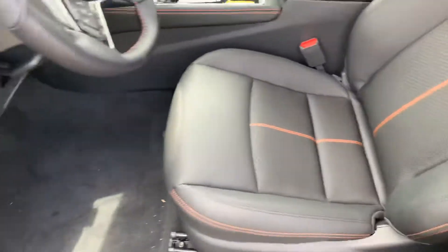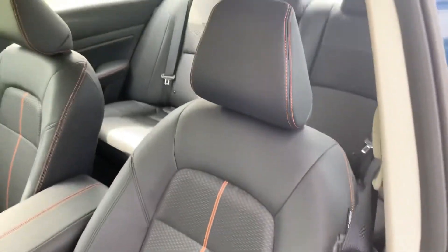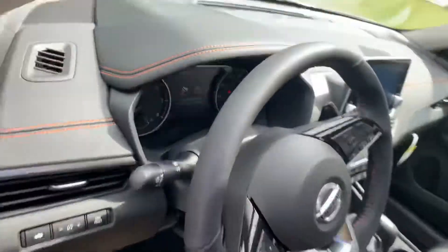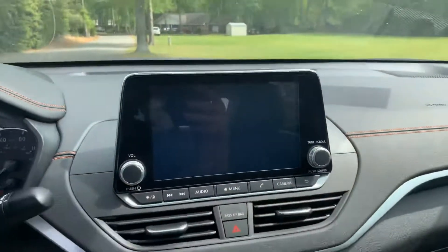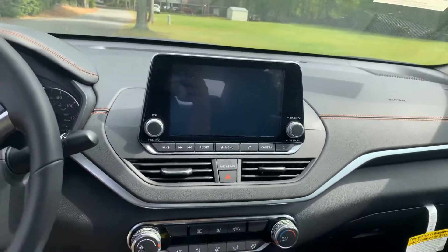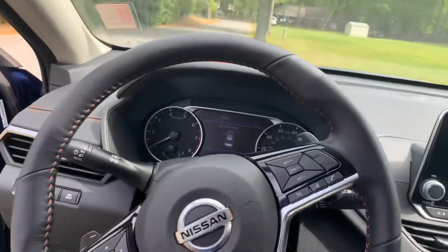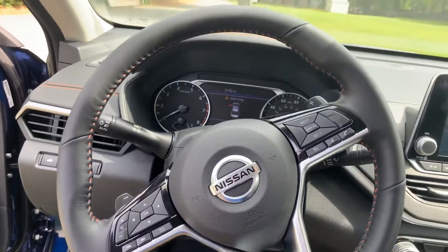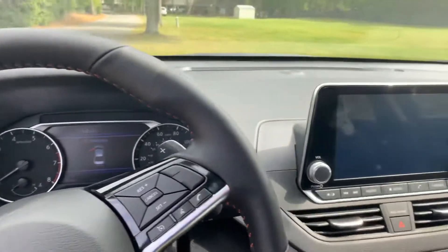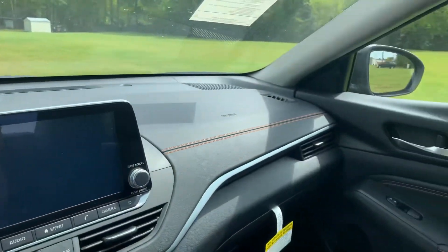It does have nice black cloth dual combined seats with aggressive stitching. Walking to the inside, it does come with the new Nissan Intelligent System, entertainment including Sirius XM, great buttons on the steering wheel for ease of access, lane departure, and traffic collision avoidance.